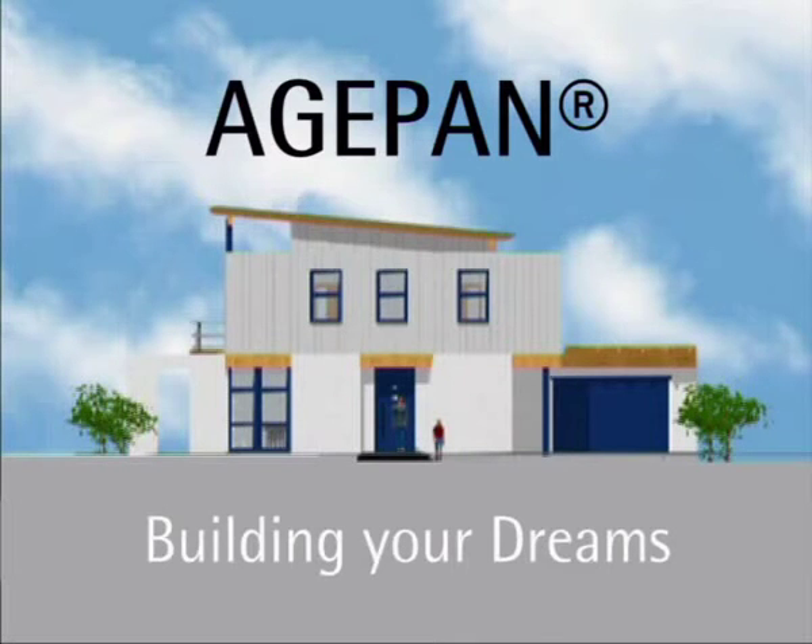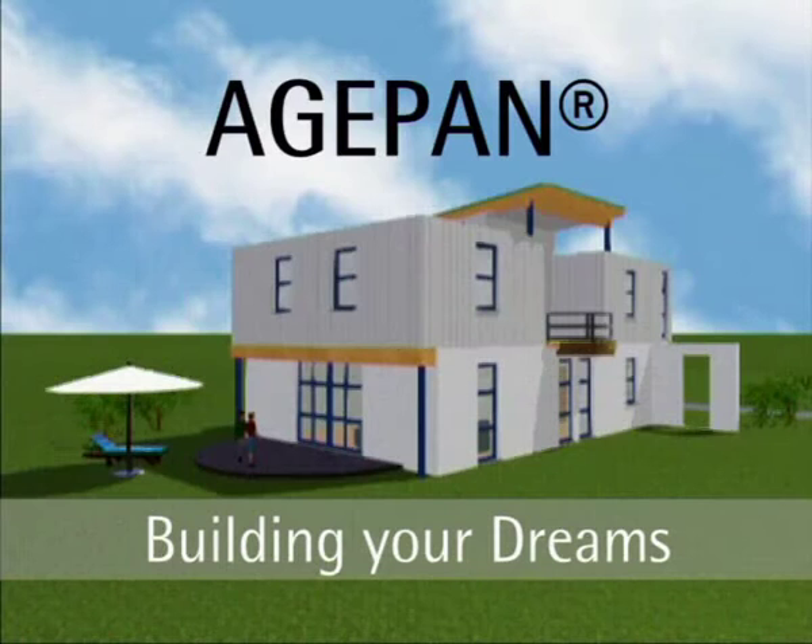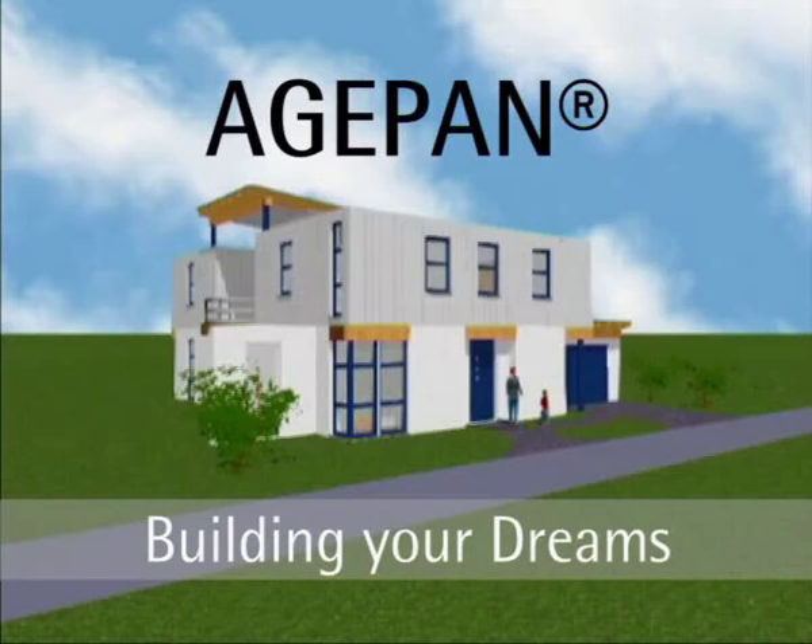Argipan — for building your dreams. Modern, personal, architectural designs can be made real with timber frame construction.